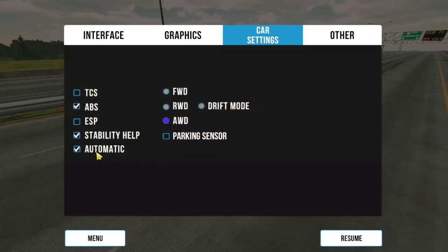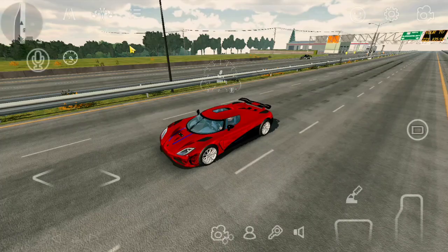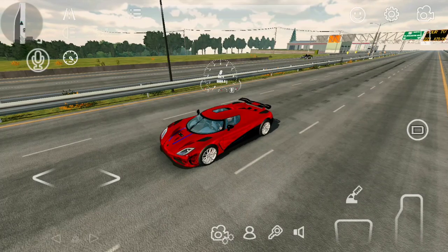Now let's test the performance in 3 km racing. Don't forget to add a check also in stability help.